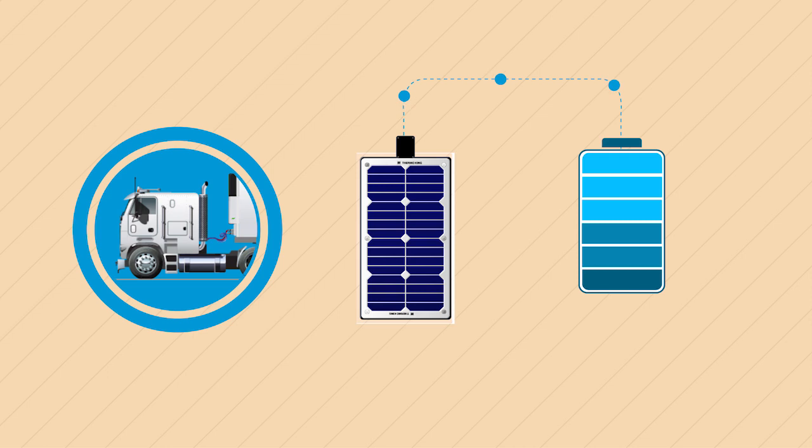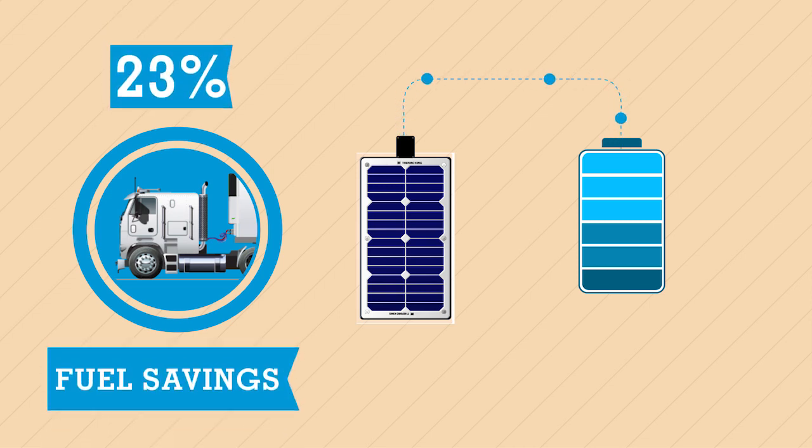Since the solar panel keeps your battery in a healthy state, there is less time on engine idling to recharge your battery. This can give you a fuel saving of up to 23% in cycle sentry mode.